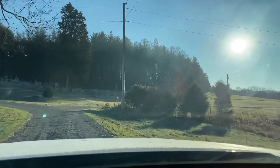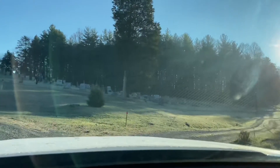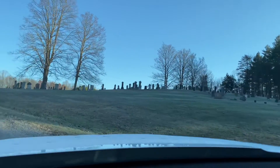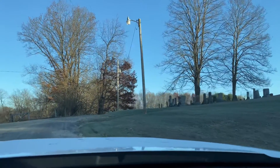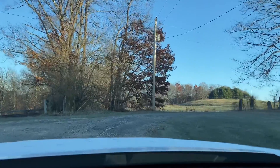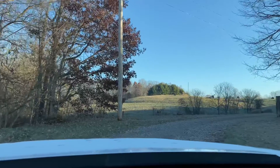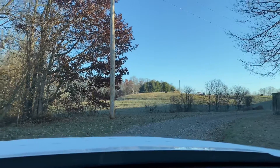I always get excited coming up this road knowing that I'm getting to go to church and see everybody. And here is the cemetery that's beside the church. There are a lot of old, old graves, and if it wasn't 26 degrees this morning I might get out and show you a few cool ones, but it's very cold. I'll show you where I park — right there beside that telephone pole, just pull right in.